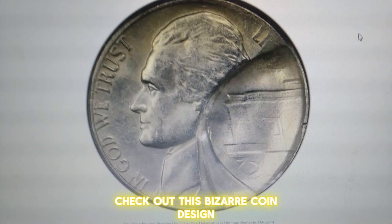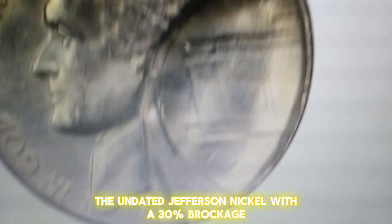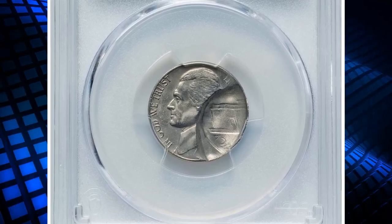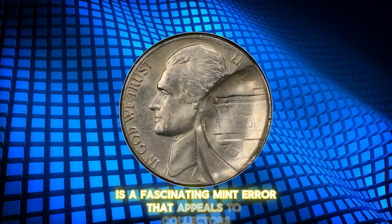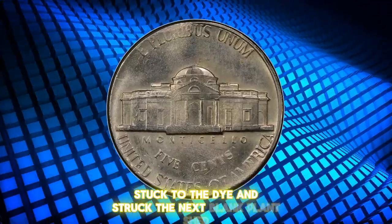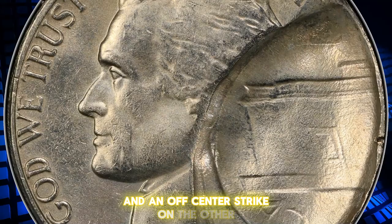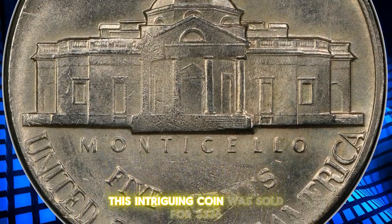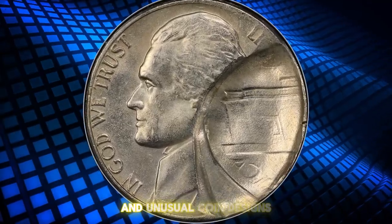Check out this bizarre coin design — another mint-made error. The undated Jefferson nickel with a 30% brockage from an off-center strike, graded Mint State 64 by PCGS. This error likely occurred when a previously struck nickel stuck to the die and struck the next blank planchette, resulting in a brockage mirror image on one side and an off-center strike on the other. The absence of a date adds to its mystery and appeal. This intriguing coin was sold for $336 at Heritage Auctions.